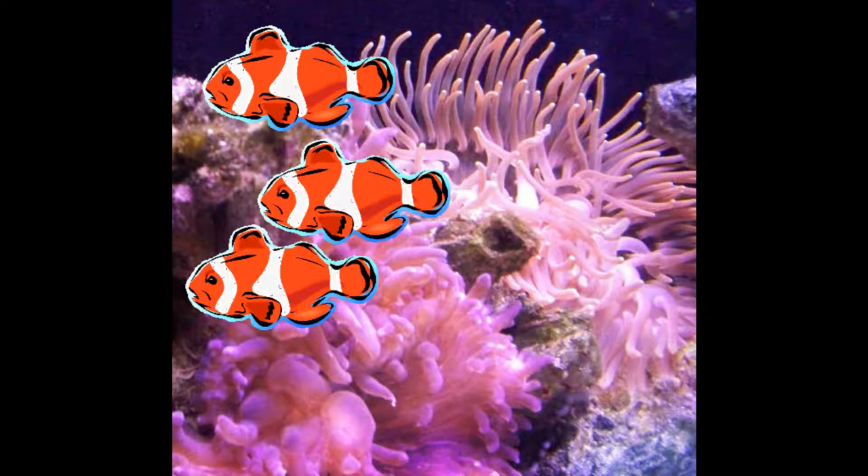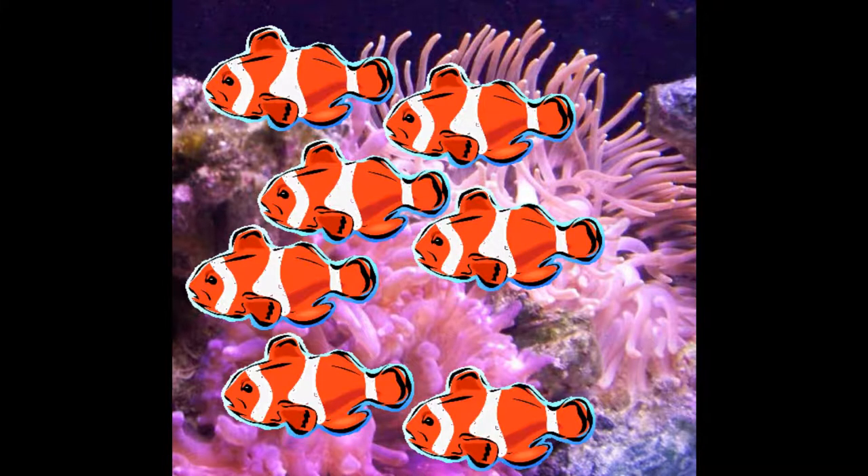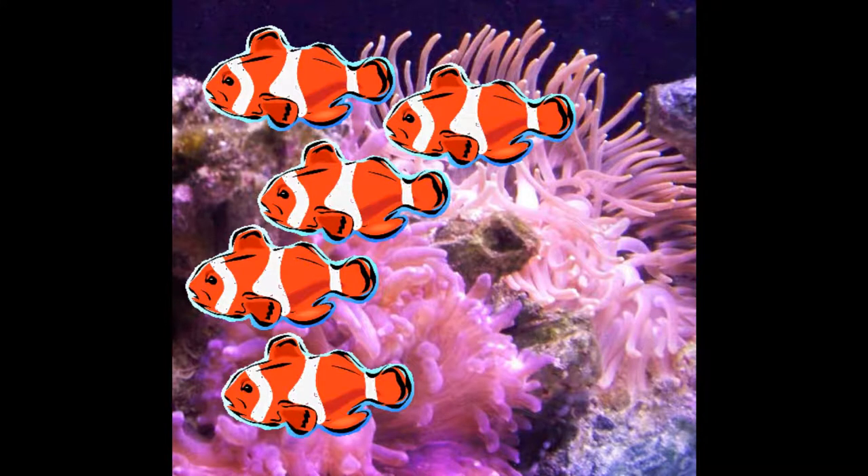One day, after the daughter fish and the son fish returned from school, the daughter fish brought home two of her fish friends. Now how many fish were in the anemone? Three fish plus two fish plus two more fish equals seven fish. There were seven fish in the anemone.